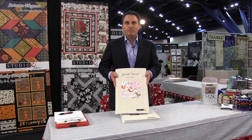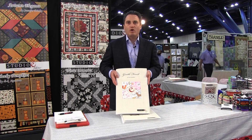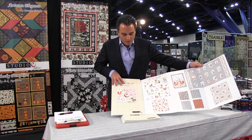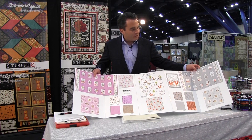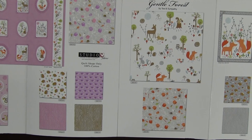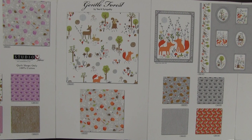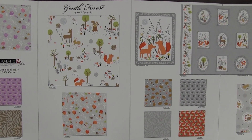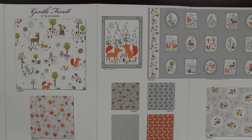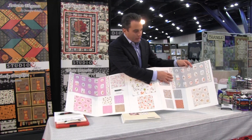This one is called Gentle Forest and it's by Tea and Sympathy, who did the beautiful Garden Girl and Garden Party. This line ships in August 2015. It's 15 SKUs, and right here we have a running yardage piece. The panels or squares are six inches high and four and a half inches wide, and then we have little hedgehogs — which have been really popular — some little bark, and all the different animals in the scene. Right here it's showing you the actual size of the pieces in this running yardage piece.